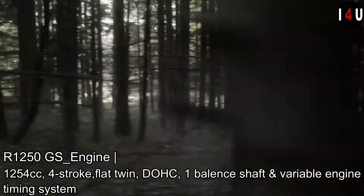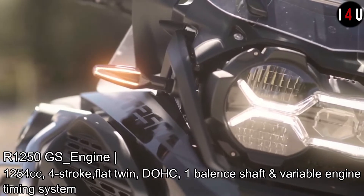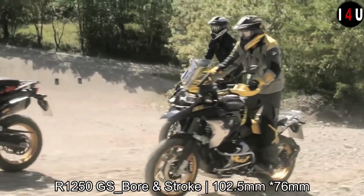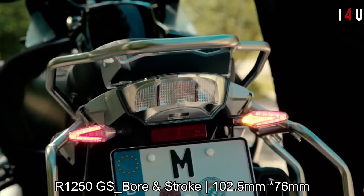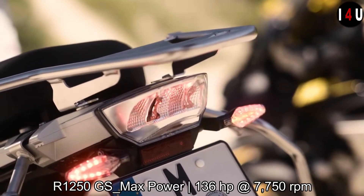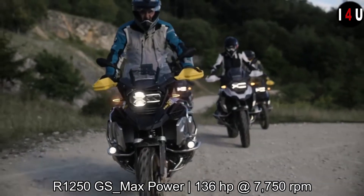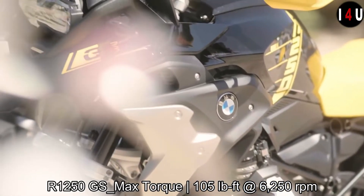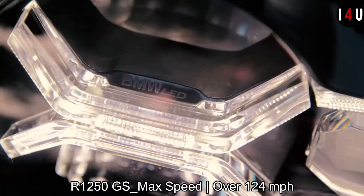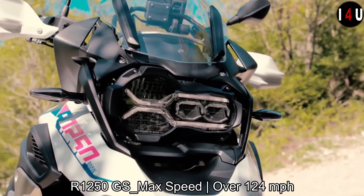The new BMW R1250 GS has a 1254cc four-stroke flat-twin engine, DOHC, one balance shaft, and a variable engine timing system with 102.5mm bore and 76mm stroke. The compression ratio is 12.5:1, capable of providing a maximum power of 136 horsepower at 7750 RPM and a maximum torque of 105 pound-feet at 6250 RPM.